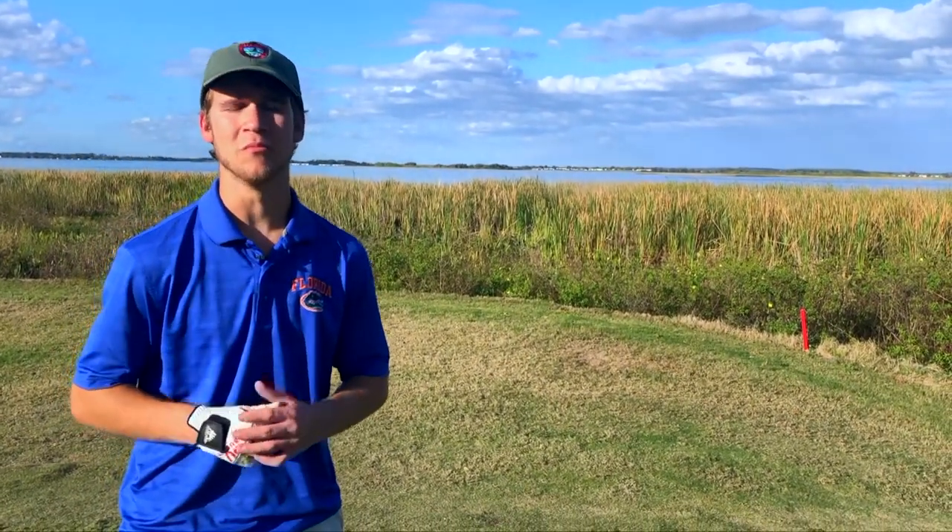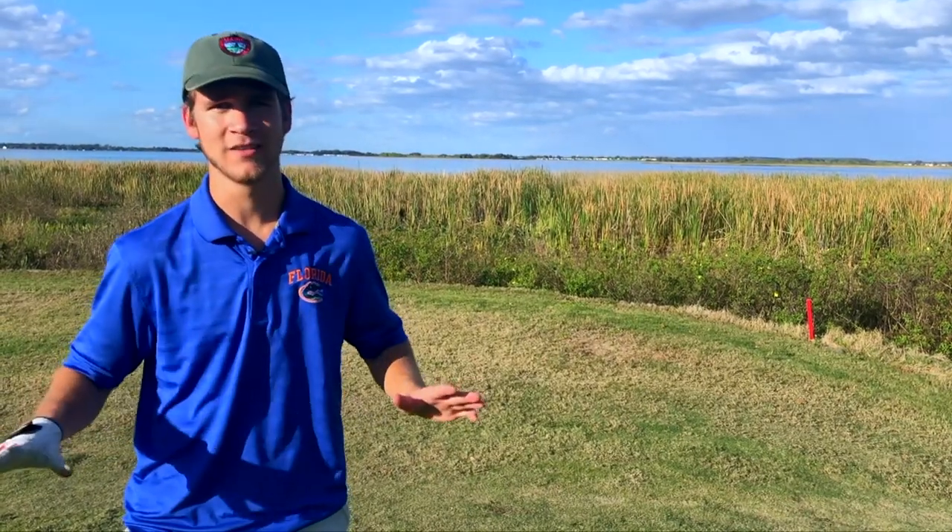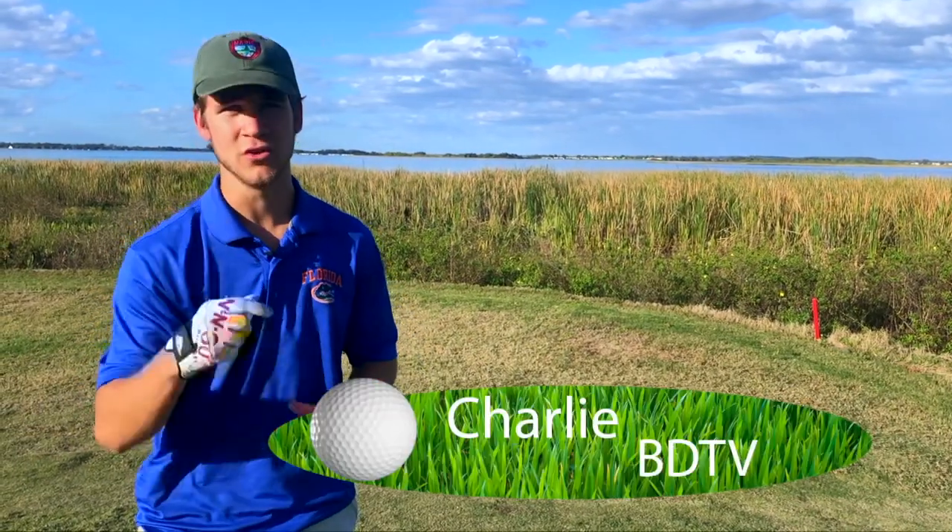Now I know we've all heard that golf can be boring or it's no fun, but I guarantee you that if you give it a shot you'll have a blast. I'm Charlie with BDTV and I'll see you on the course.